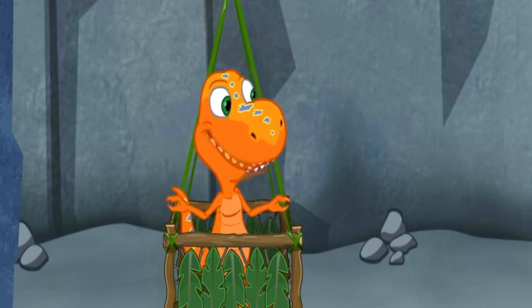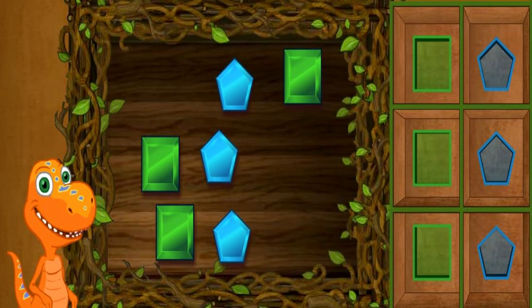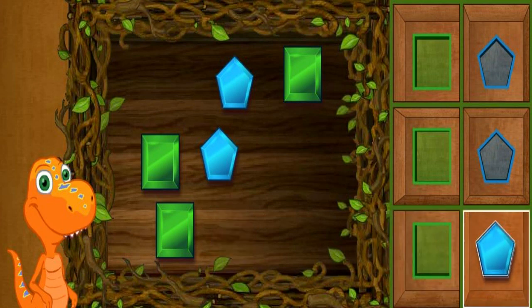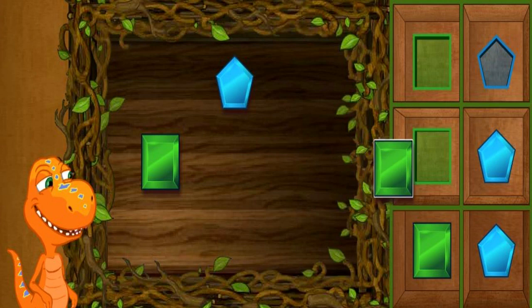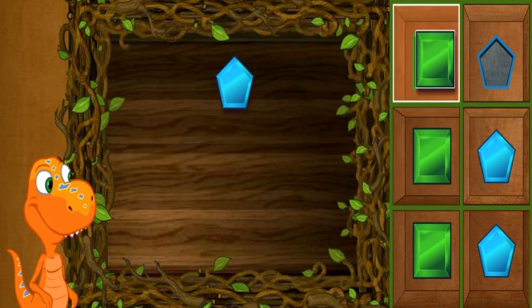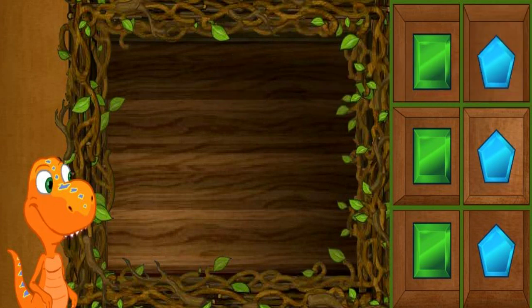We've got lots of colorful squares and pentagons. Let's go to the sorting table and organize them. We've collected many colored gems — let's sort them by shape and color. Perfect, that's where the pentagon goes! Right, that's where the square goes! We've sorted these shapes into sets of matching colors. Let's go find the conductor.